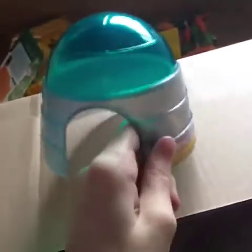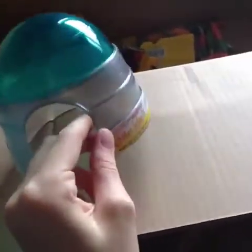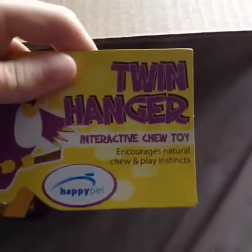Next I got this Classics for Small Animals glitter igloo. I saw this in Erin's hamster cage tour with Einstein and I got the blue one. This is probably going to go either to the mice or to Bear and Dada, and this one was £1.39.